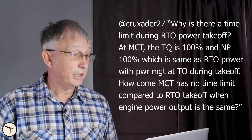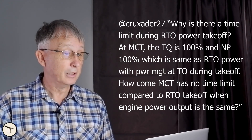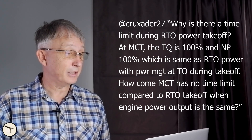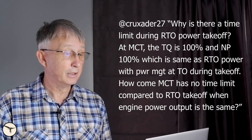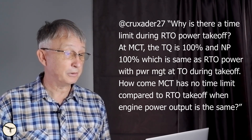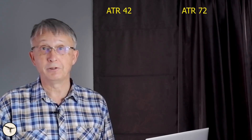Next question: why is there a time limit during RTO — reserve takeoff power — takeoff? At MCT the torque is 100% and NP 100%, which is the same as reserve takeoff power with power management at takeoff. How come MCT has no time limit compared to RTO takeoff when engine power output is the same? The numbers you are referring to here are for the ATR 42-500 and 600.